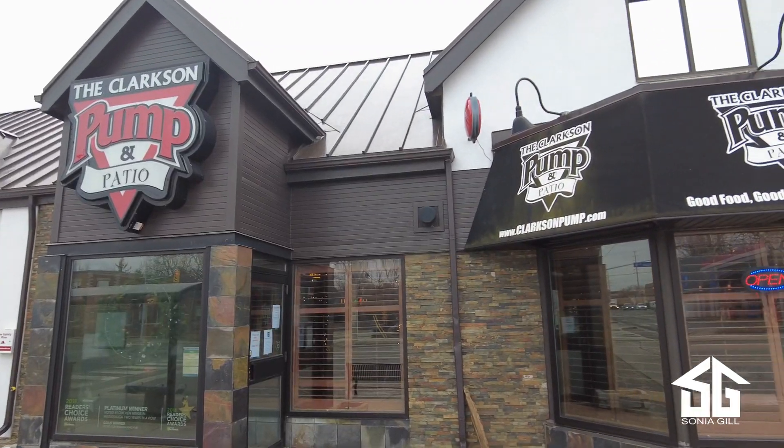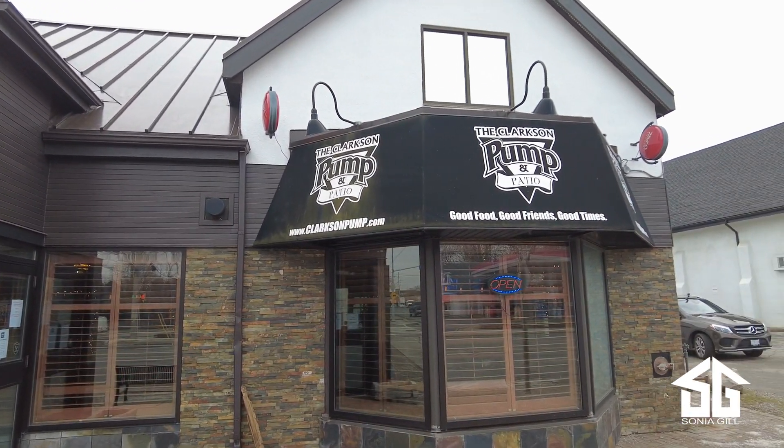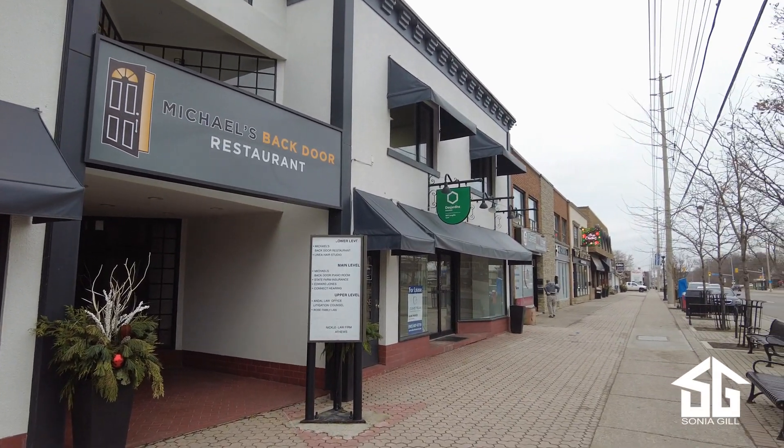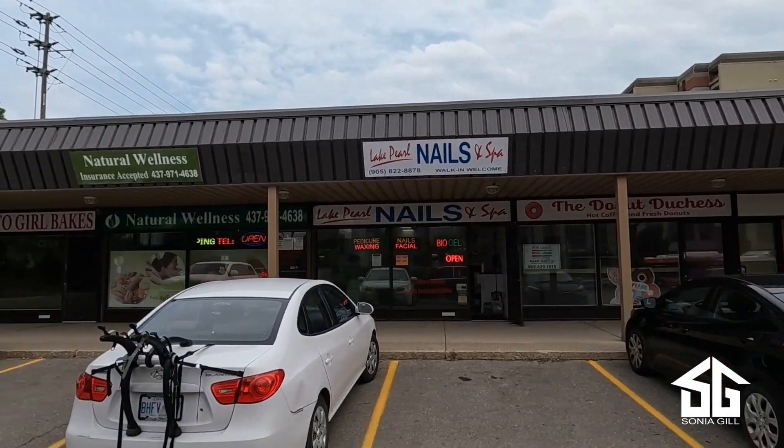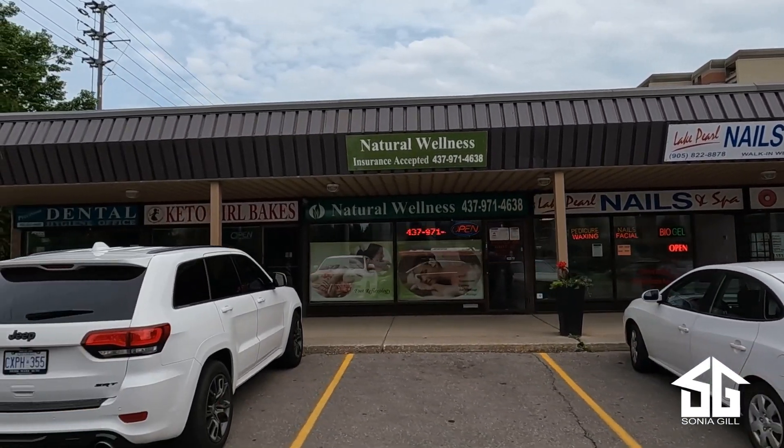There are also the famous Clarkson Pump and Patio and Michael's Backdoor. There are antique stores, many nail and therapy spas, art galleries, flower shops, and home decor stores.